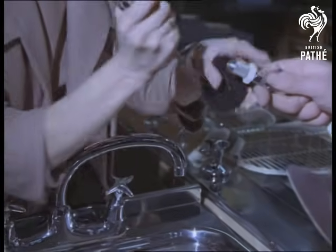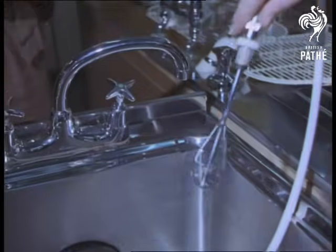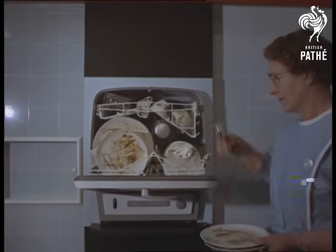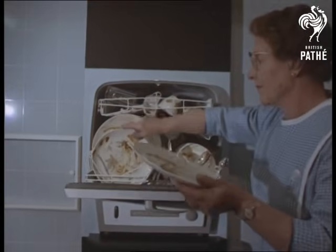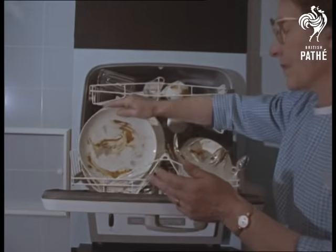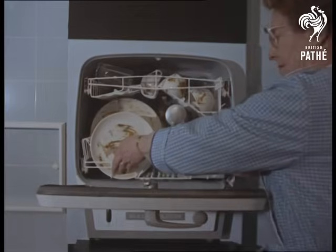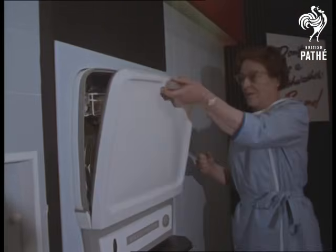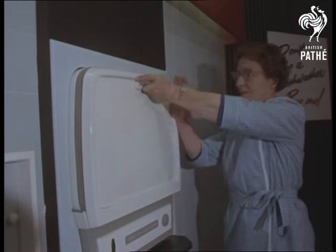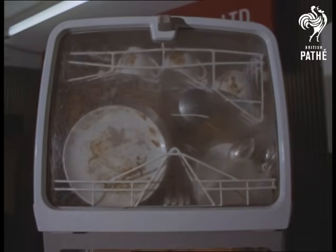Into the same socket, plug in a food mixer. Another dishwasher is loaded from the front, not the top — many housewives consider it a better idea, as they don't have to delve into the depths to get things out afterwards. Just as you see washing machines pretty well everywhere, so before long, dishwashers will be just as common.